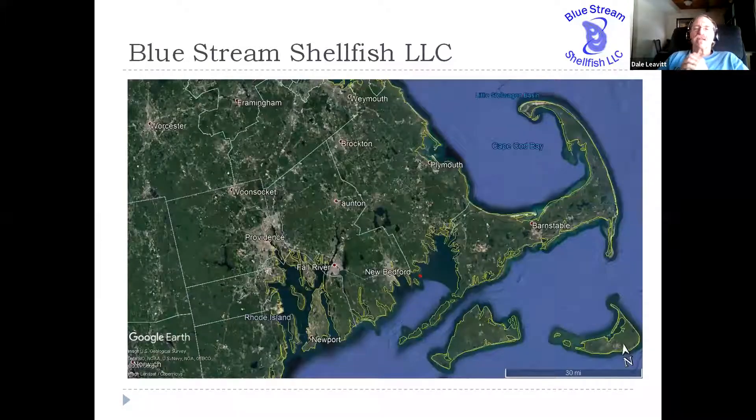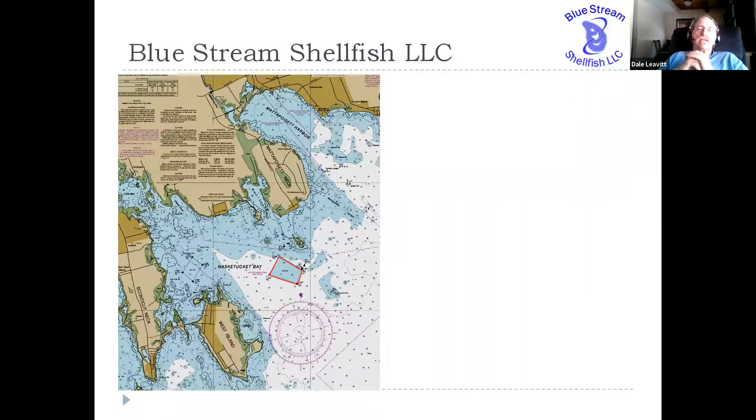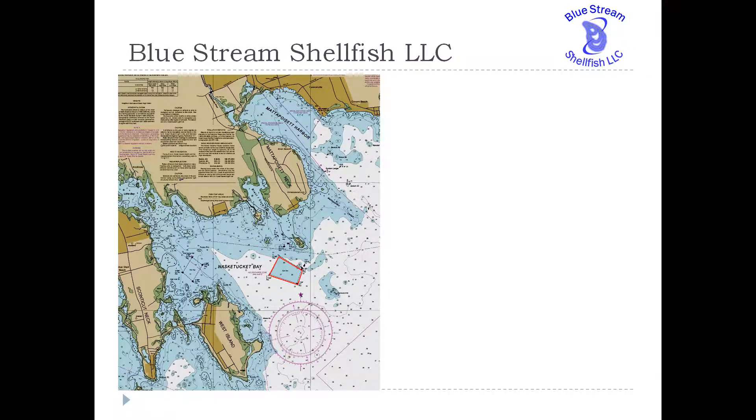Let's talk a little bit about Blue Stream. I draw your attention to the south coast of Massachusetts and into Rhode Island. If you look closely, you'll see a little red blob there that represents a farm site just over the border from Fairhaven, Massachusetts in the town of Mattapoisett. On this navigation chart, the site is outlined in red — it's right at the convergence of Naskatucket Bay and Buzzards Bay, bounded to the west by Fairhaven with Sconicot Neck and West Island, and to the north with Mattapoisett Neck, Mattapoisett Harbor, and Brant Island Cove.